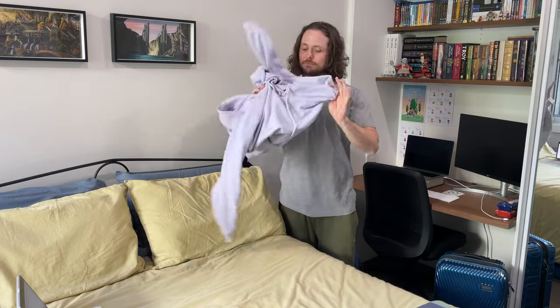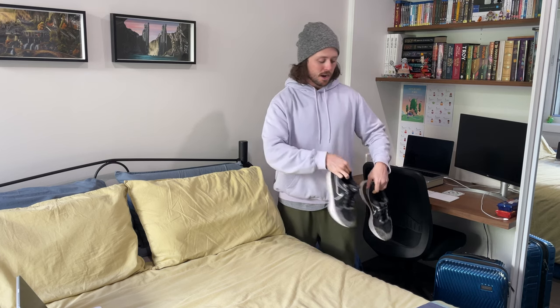On the plane I'm going to wear my Gymshark trackies, my H&M hoodie, my Nike Infinity Run 2s on my feet, and one of my tees — maybe the grey one because it's very comfortable.